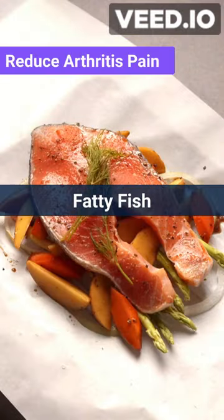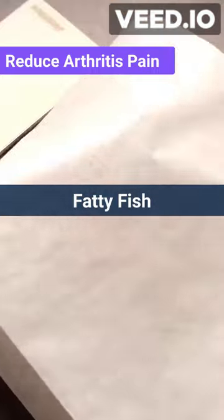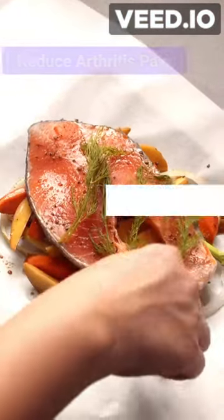Number 4: fatty fish. Salmon, mackerel, and tuna are all good sources of omega-3 fatty acids, which have anti-inflammatory properties.